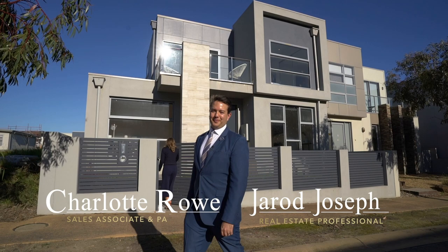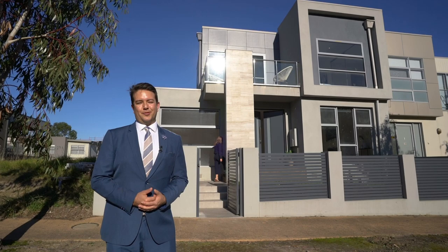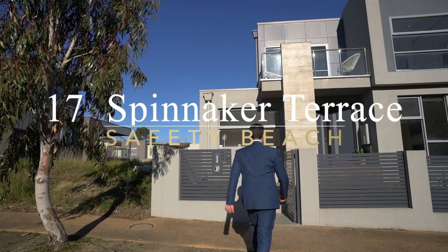Hi, I'm Jarrod Joseph and I'm Charlotte Rowe, and we're from Joseph Peninsula Property. Today we're here at 17 Spinnaker Terrace in Martha Cove — a stunning three-bedroom property with ducted heating and cooling throughout. Let's go check it out.